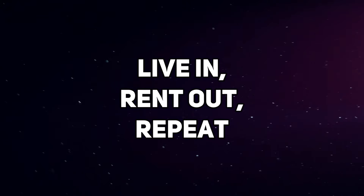The first method is my favorite method, which is called the live-in then rent out method. Simply speaking, it's literally you moving into a property, living in it as your principal place of residence. Then over time, you decide to move out, but rather than selling that property, you decide to keep it and go buy your next property.